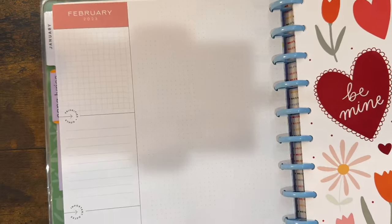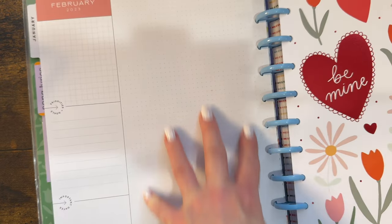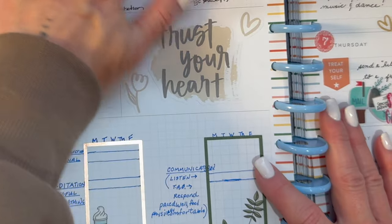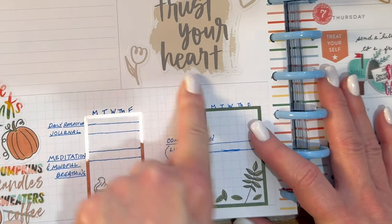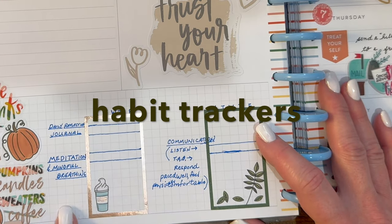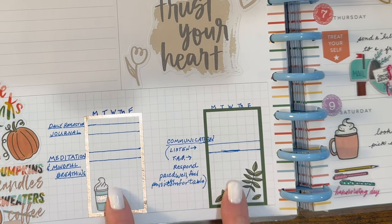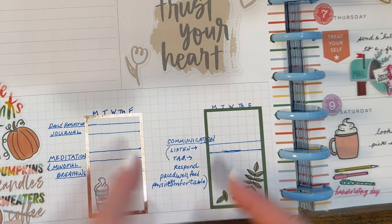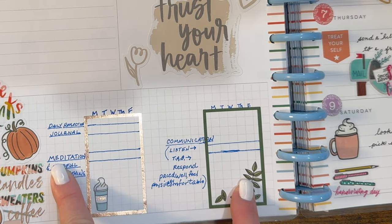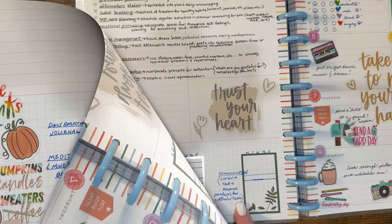Over here on the left down at the bottom it looks like this — you have a left side column and then a dot grid in this space. Since I had already written notes up here, I added a quote I love from one of the sticker books. Over here are a couple of habit tracking boxes I made for daily reflection, journaling, meditation, mindful breathing, and communication/responding.